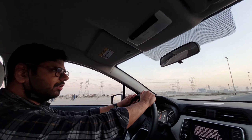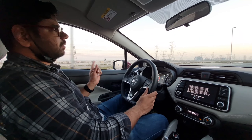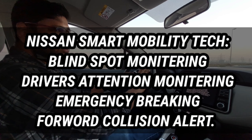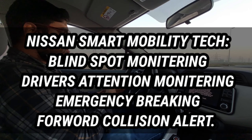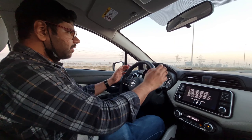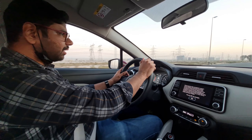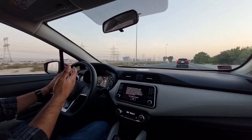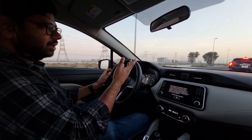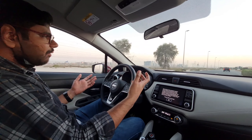The Nissan Sunny is equipped with prominent safety features, including a blind spot monitoring system — very handy when changing lanes. There's also a driver monitoring system that alerts you to maintain distance when you get close to another car, and emergency braking that automatically jams the brakes to avoid a collision with an object or vehicle.